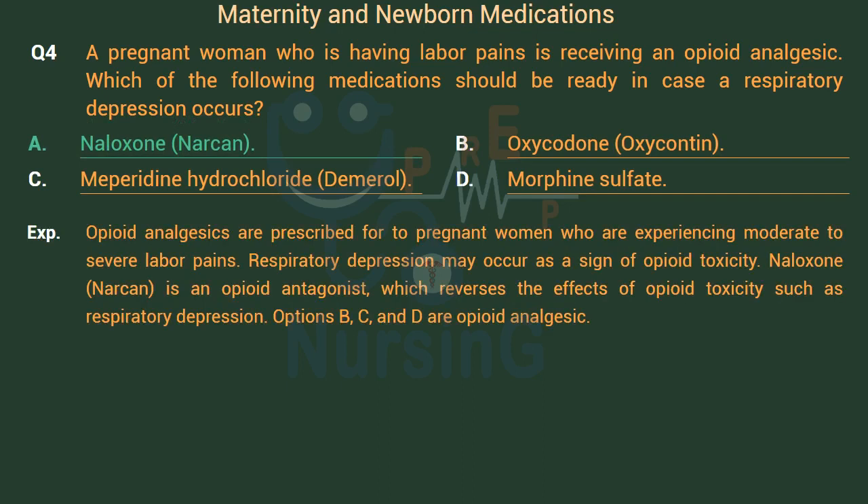Opioid analgesics are prescribed for pregnant women experiencing moderate to severe labor pains. Respiratory depression may occur as a sign of opioid toxicity. Naloxone (Narcan) is an opioid antagonist which reverses the effects of opioid toxicity such as respiratory depression. Options B, C, and D are opioid analgesics.